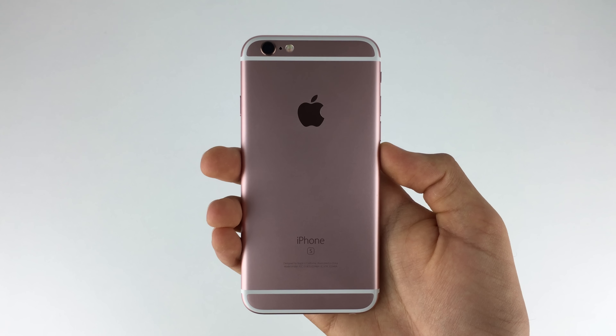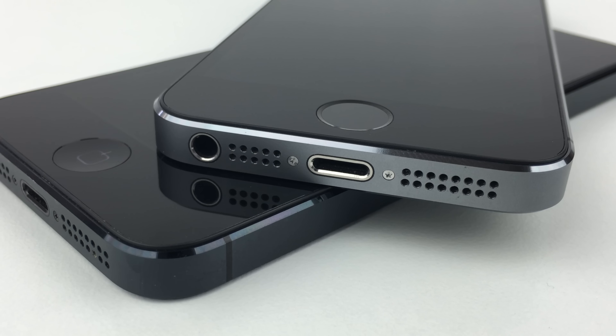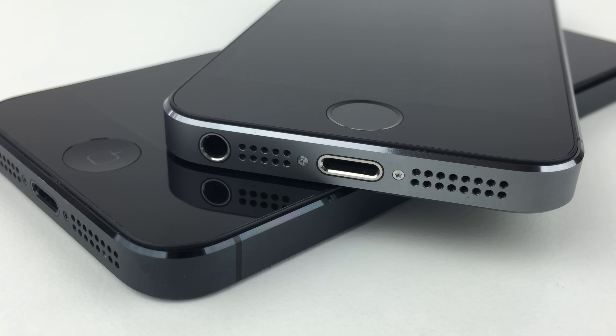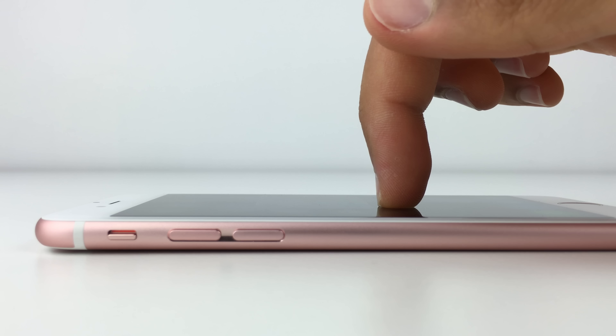Along with most other S model iPhones, it's all about features, speed, and performance upgrades that weren't present on the previous model, such as Touch ID for the iPhone 5s from the iPhone 5. On the new iPhones, the hallmark feature here is 3D Touch.